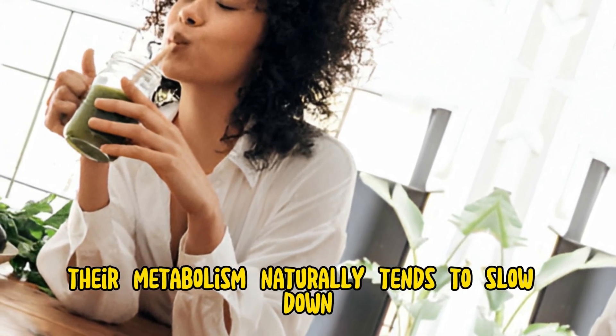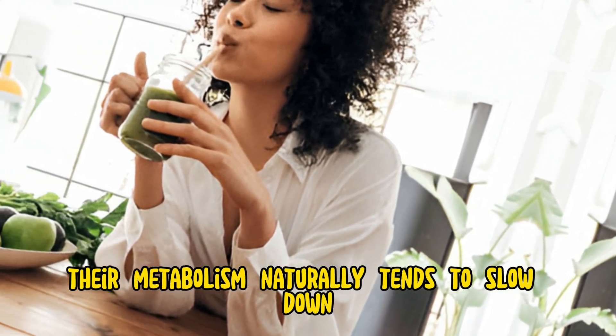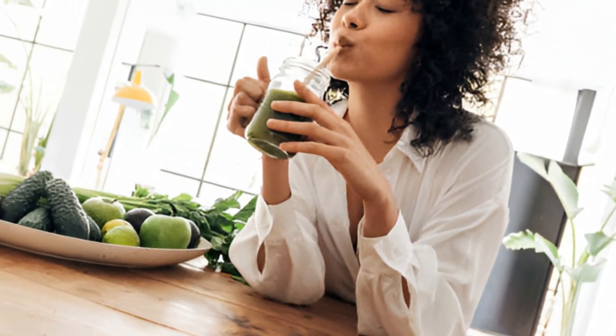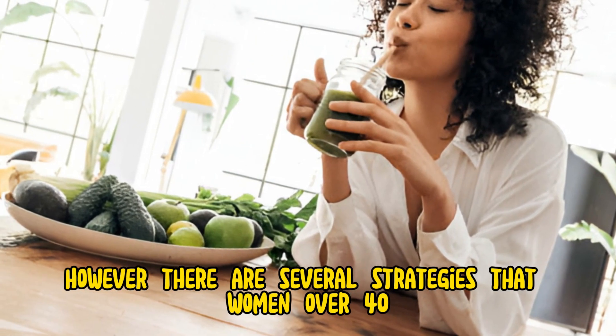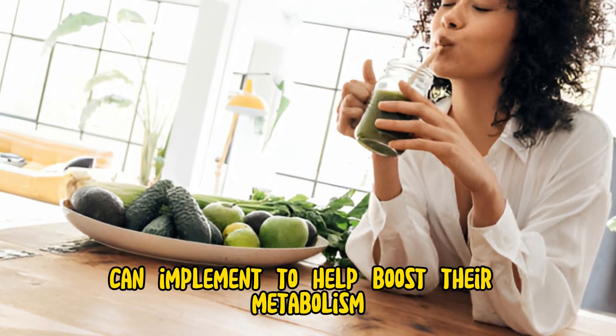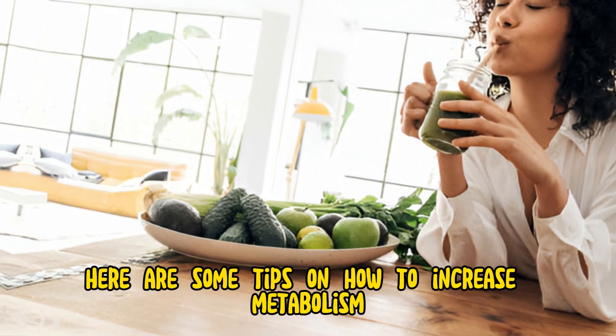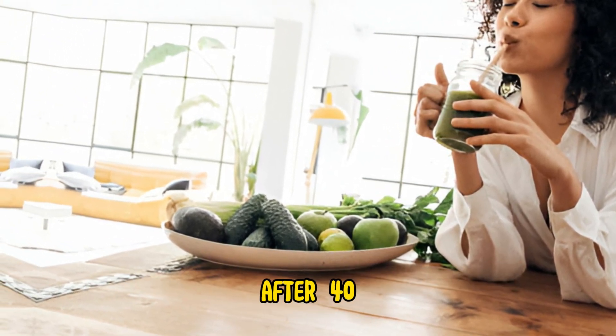As women age, their metabolism naturally tends to slow down, leading to changes in body composition and potential weight gain. However, there are several strategies that women over 40 can implement to help boost their metabolism and maintain a healthy weight. Here are some tips on how to increase metabolism after 40.